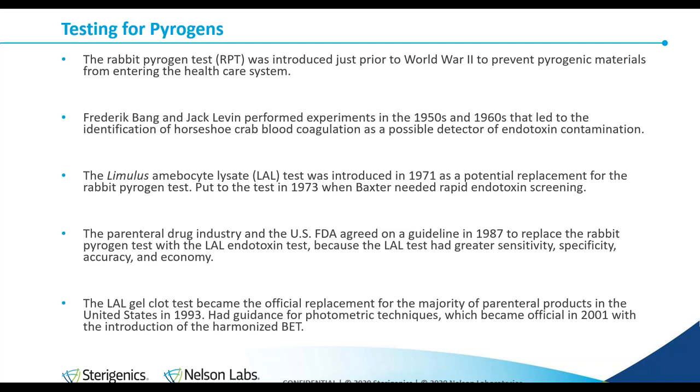The push for the endotoxin test was that it had greater sensitivity — it could detect much less endotoxin — and it was highly specific towards endotoxin, very accurate, a lot cheaper, and a lot more rapid. The LAL test became the official replacement for the majority of parenteral testing in 1993 in the United States. It had guidance for the photometric techniques, and that guidance became official in 2001.